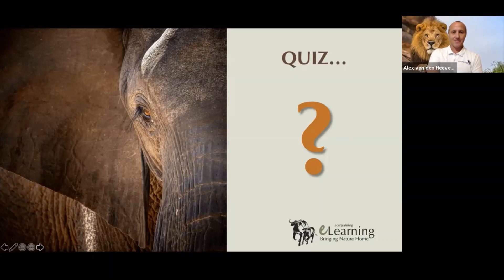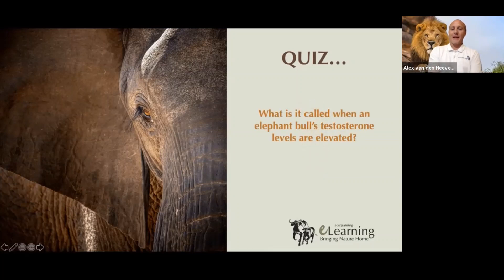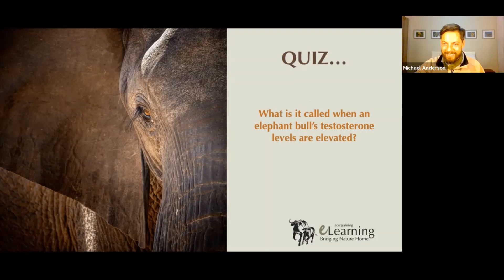Here's the question: what is it called when an elephant bull's testosterone levels are elevated? There are so many people answering — so many. The first person was Remy Leroy, R-E-M-I, Remy Leroy. That was quick — it wasn't even a millisecond. He saw that question and he knew that. Well done, Remy Leroy. Please be in contact with us — with Anami, Remy, or inquiries at EcoTraining. Congratulations to you.